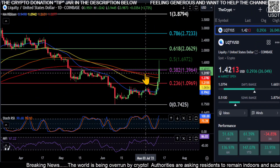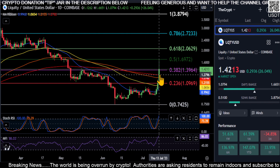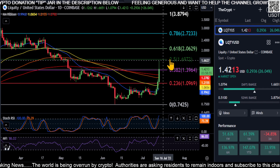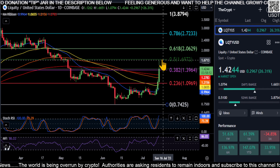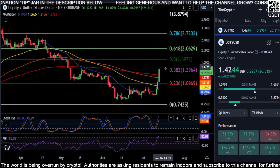Alright everyone, welcome back. LQTY is getting a nice pump here — we are above the 200-day moving average, just peeking our head over the 0.32 level. We did get all the way up to the 0.5, almost, but ultimately this is turning into a wick already, and we'll see if it can maintain the level.